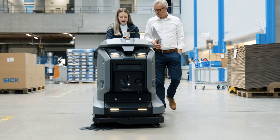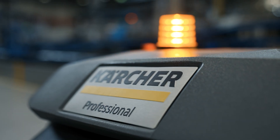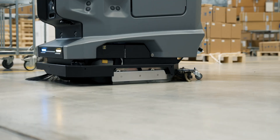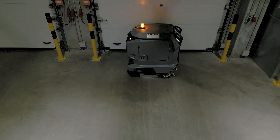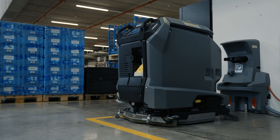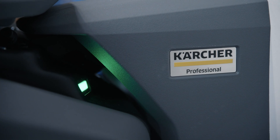In close collaboration with SICK, we created Kira B50, the first fully autonomous cleaning robot from Kärcher. Kira is a fully autonomous scrubber dryer machine, meaning it scrubs the floor with water and cleaning agent and then sucks the dirty water up again.